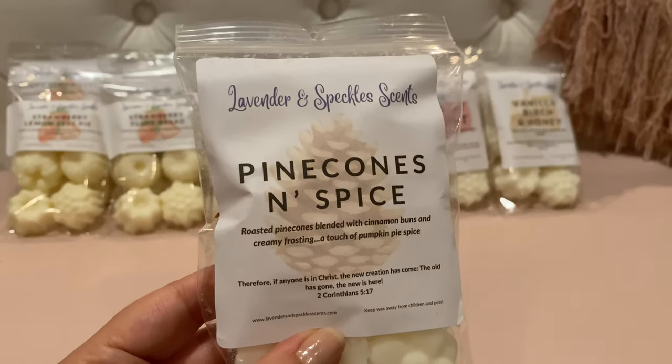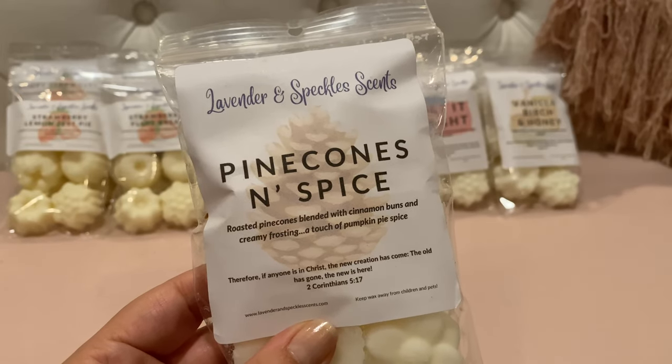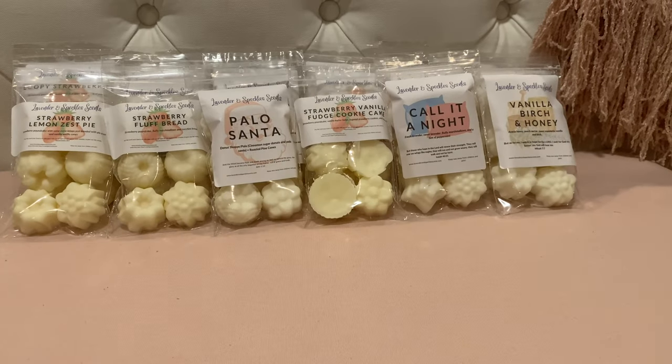This is Pine Cones and Spice — roasted pine cones blended with cinnamon buns, creamy frosting, and a touch of pumpkin pie spice. I think this one might be in the pine cone sampler — I may have doubled up. That is quite a bit of spice — it's definitely a strong cinnamon spice, but you also get the roasted pine cones. It is a very spicy roasted pine cone scent.